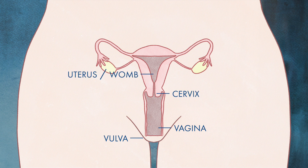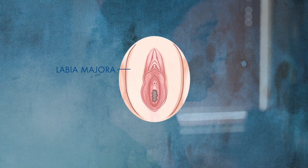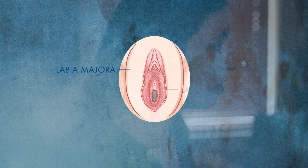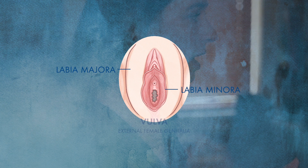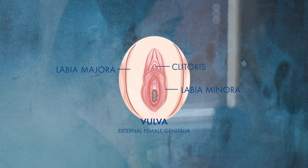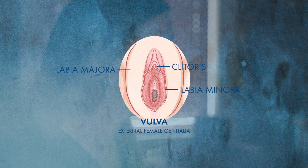A lot of times when people tell me they're having some sort of itching, it could be internal in the vagina, but it also could be external over the labia — the labia majora, which are the larger labia, and then the internal labia, the labia minora. That's all part of the vulva. Same with the clitoris — it's part of the vulva, the external genitalia of the woman.